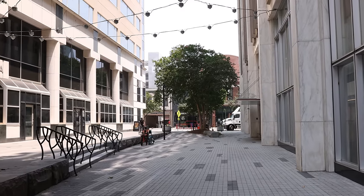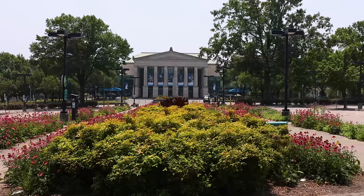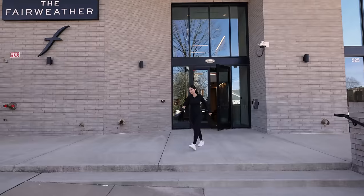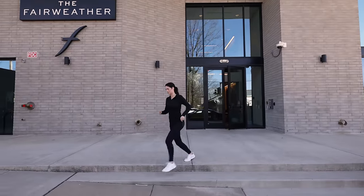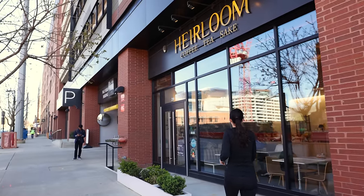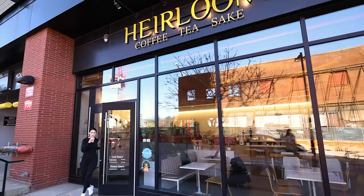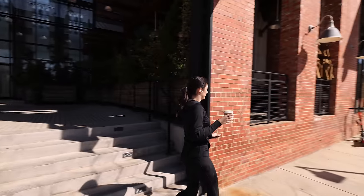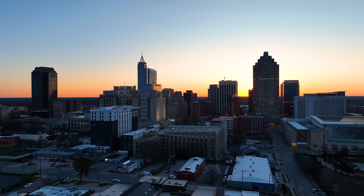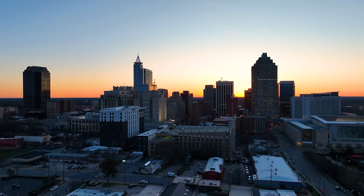Now let's paint a picture of your everyday life and what it would be like living here. It's spring in Raleigh, North Carolina. There's a high of 68 today and you head out for your morning run around the block. On your way back, you stop at the unique and darling coffee shop, Heirloom. Heading home, you take in the views of the local businesses and Raleigh's morning hustle and bustle, which reminds you why your move to one of the fastest growing metros was exactly where you needed to be.